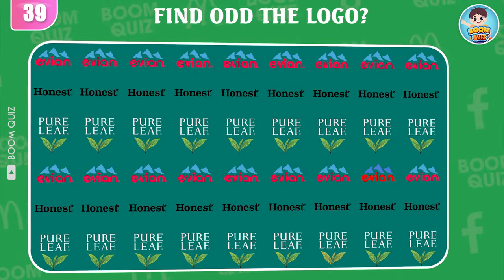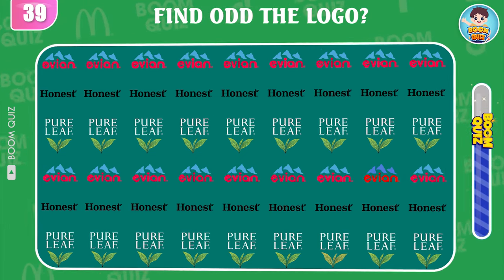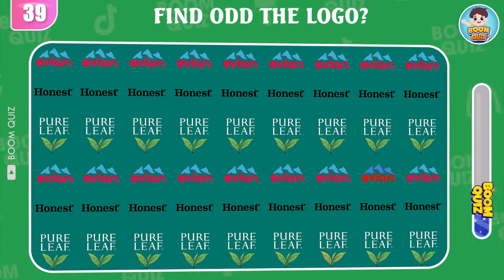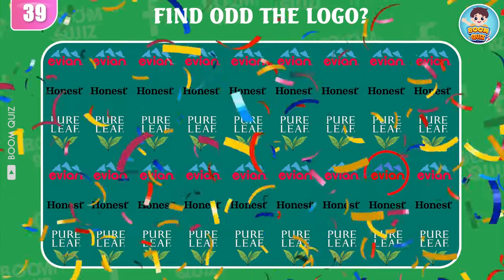Round 39 — find the odd logo. This here.